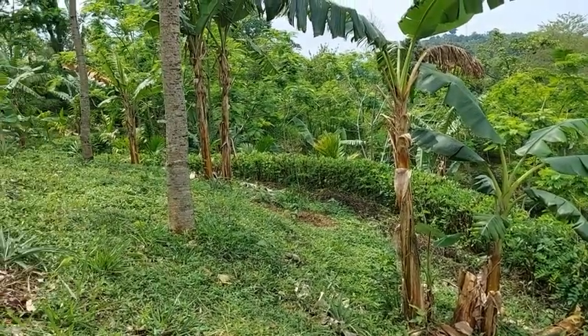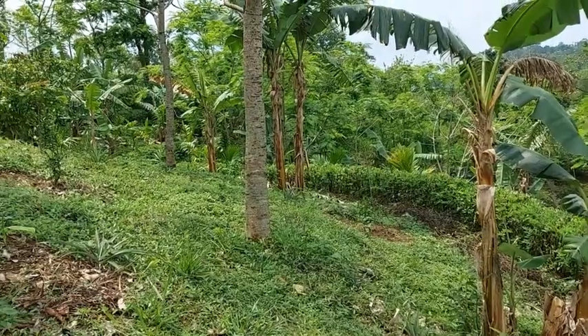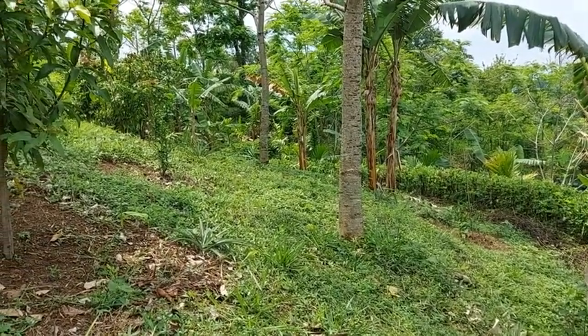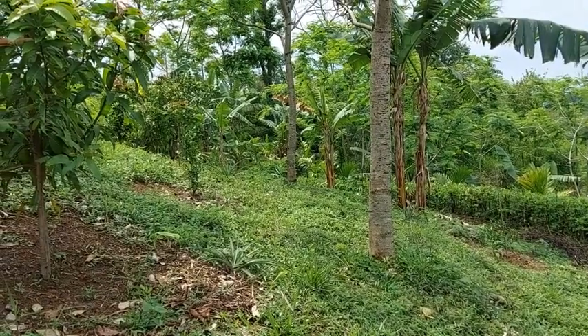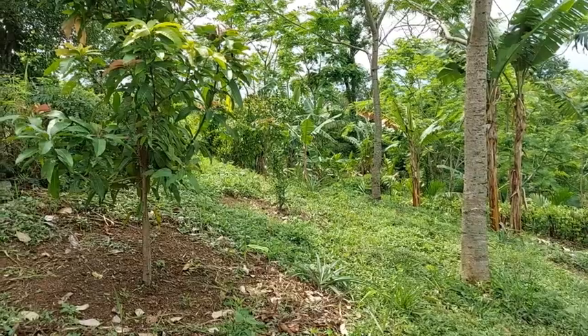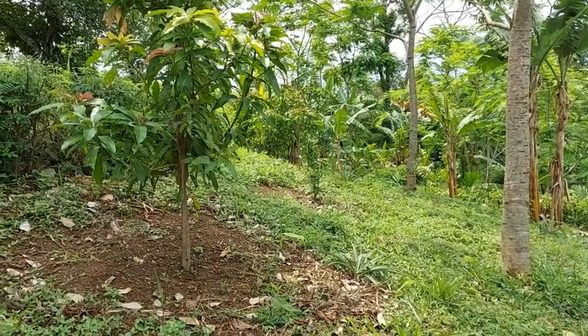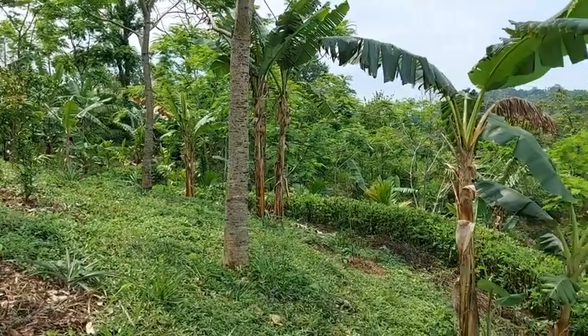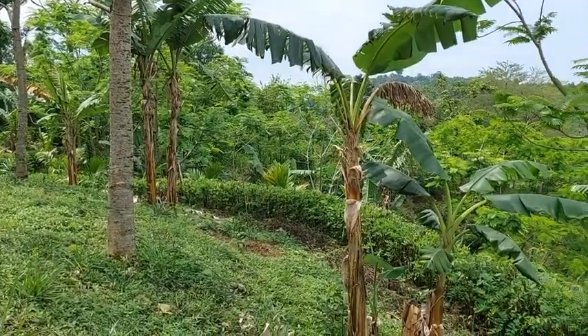Some of the trees are older, but the hedgerows were established in the year 2018. Some of these other trees like mango, jackfruit, orange were planted at the time, along with banana and betel nut.